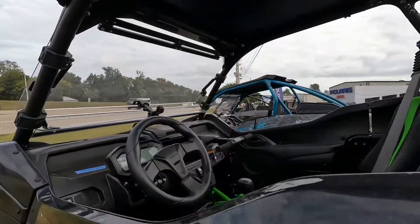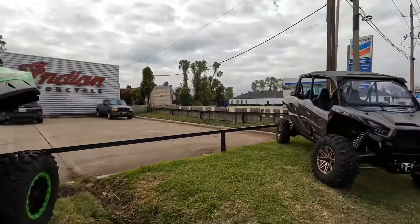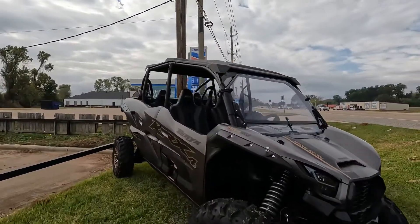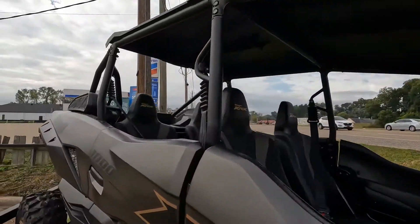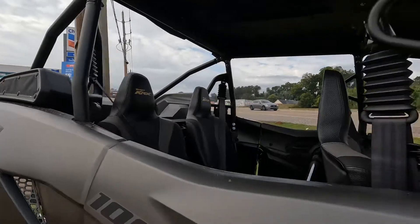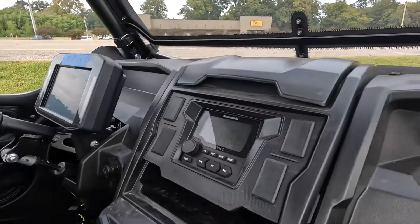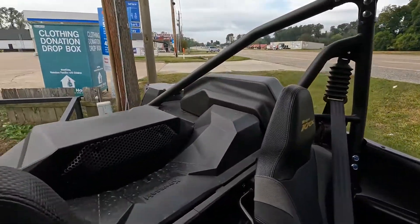The KRX-1000 is one of the best side-by-sides on the market. We also have the brand new KRX-1000 4 Special Edition — we put the flip-down windshield on it, a nice top. It's got four seats, and it also has the all-new Kawasaki High Phonic Stereo, which is really awesome. It comes with a little subwoofer back here.